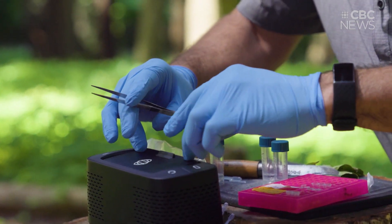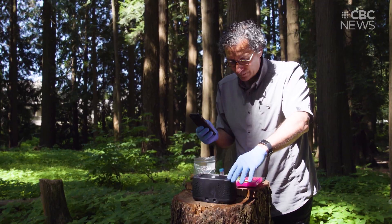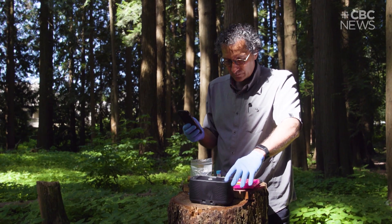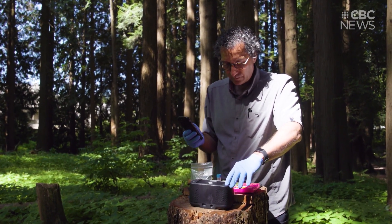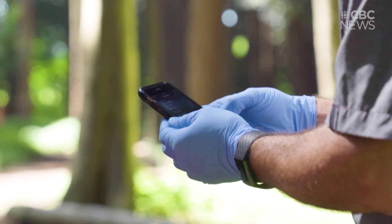The idea of our project was to take the lab with us to the field. We basically repurposed the instrument and the methods. For that we had to do a lot of development and rethink the whole way that extraction is done.